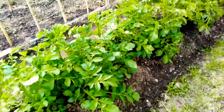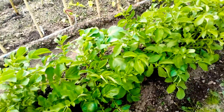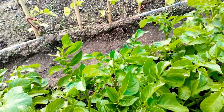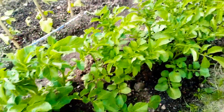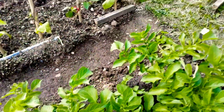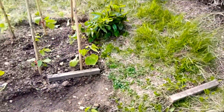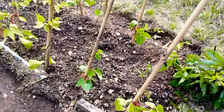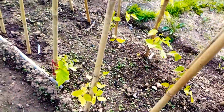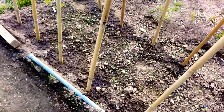The potatoes are looking really good — looking great now, and in some of them you can just see flower buds forming, which is really exciting. The runner beans are doing quite well too, quite tall and well along.